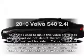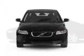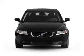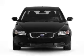Get noticed in this 2010 Volvo S40. This is the set of wheels you've been looking for with a reliable engine. The powertrain includes front wheel drive, driven by an automatic transmission.